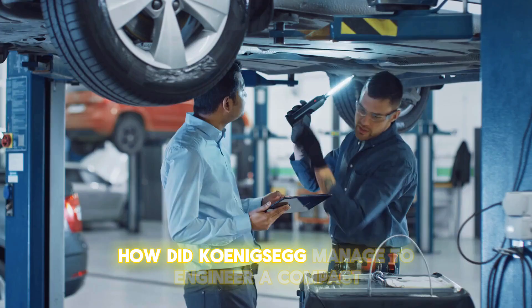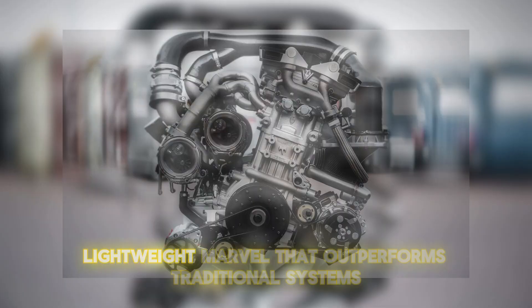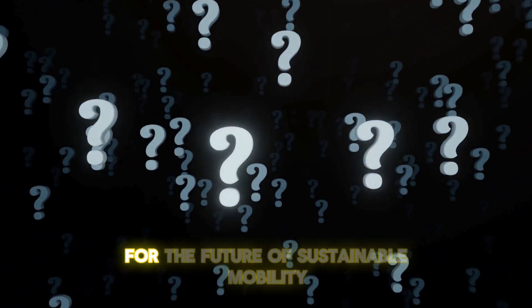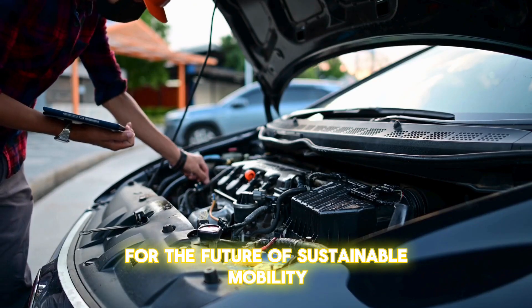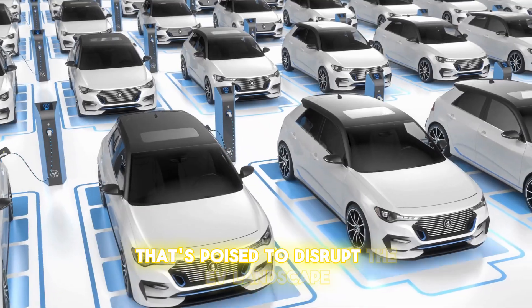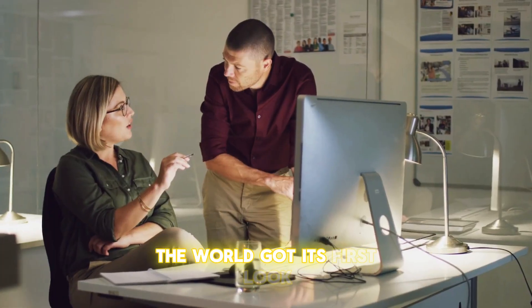How did Koenigsegg manage to engineer a compact, lightweight marvel that outperforms traditional systems? And what does this mean for the future of sustainable mobility? Let's dive into the story behind the engine that's poised to disrupt the EV landscape.